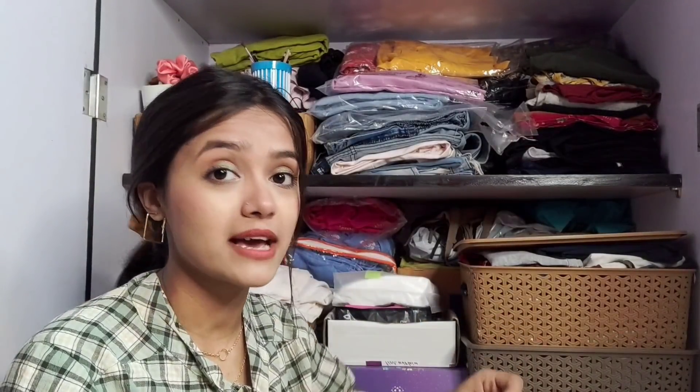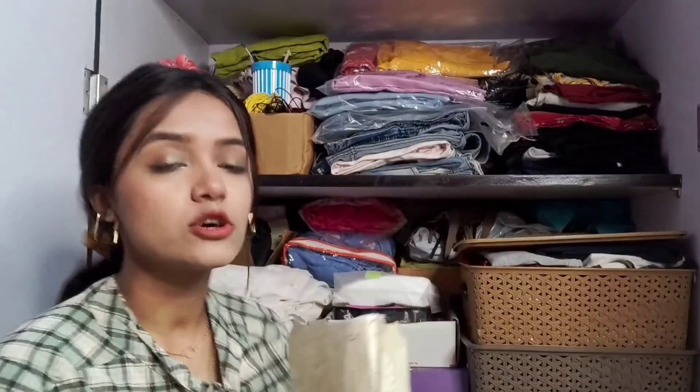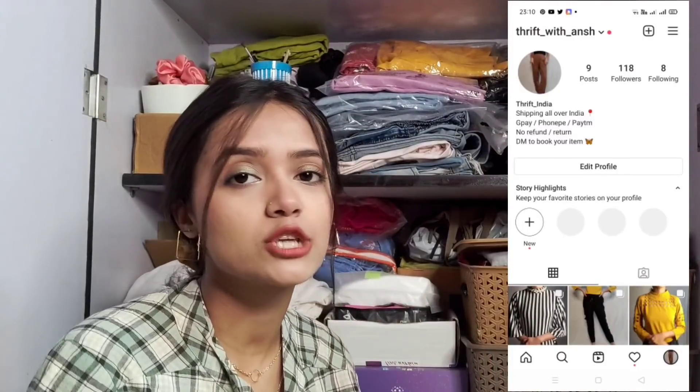So I have all these scrunchies here. I actually own a thrift page — those of you who follow me on Instagram will know about it. I sell clothing I no longer use, and I give scrunchies free with every order. So these scrunchies here are specifically for my thrift store customers. I'll link the thrift page in the description box.